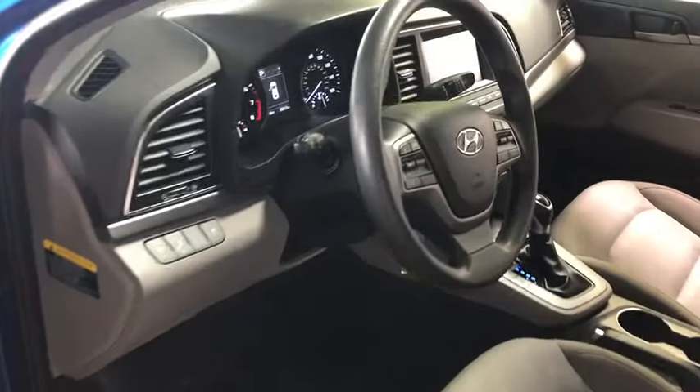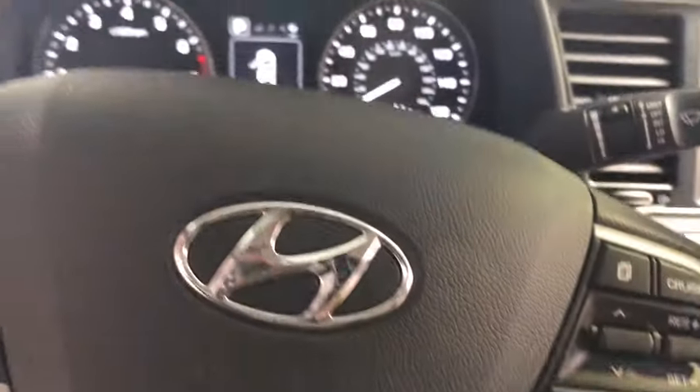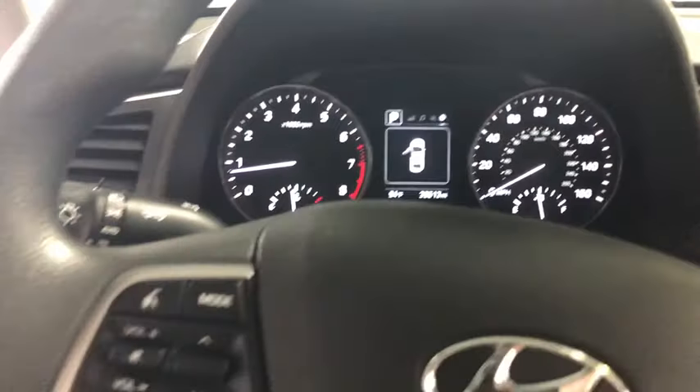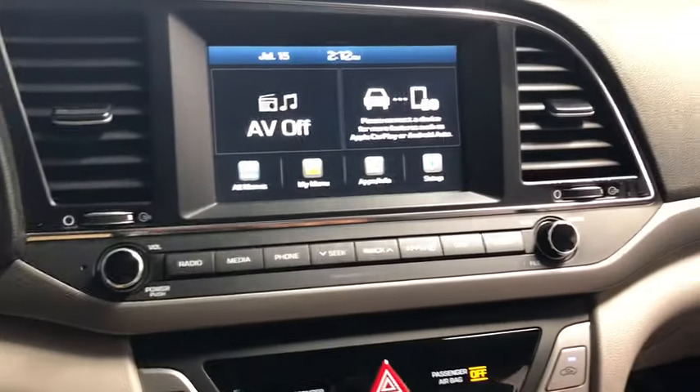Anti-lock braking system, steering wheel audio controls, keyless entry, backup camera, stability control, traction control, Bluetooth, power steering, adjustable steering wheel, aluminum wheels, cruise control.